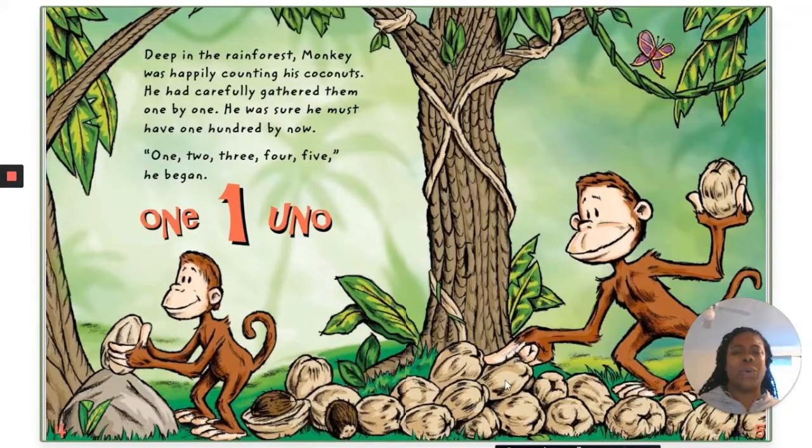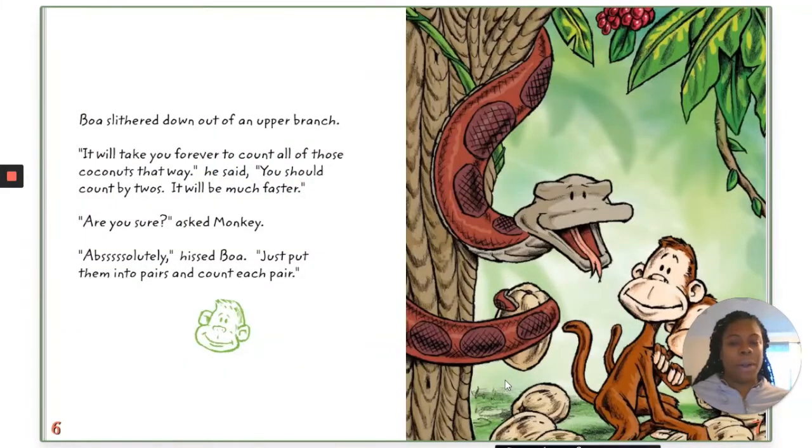One, two, three, four, five — he began. One, una. Boa slithered down out of an upper branch. "I will — it will take you forever to count all of those coconuts that way," he said. "You should count by twos. It will be much faster. Are you sure?" asked Monkey.